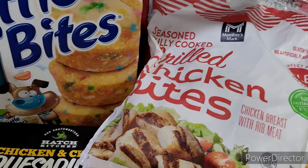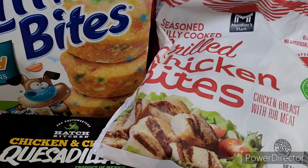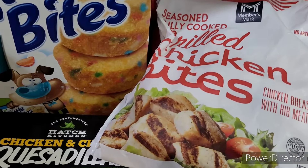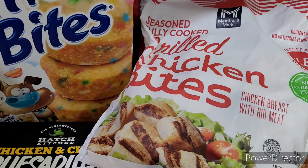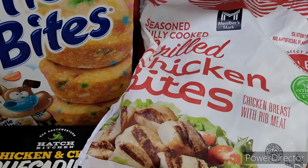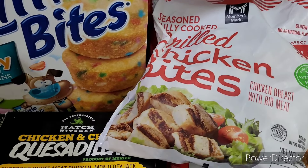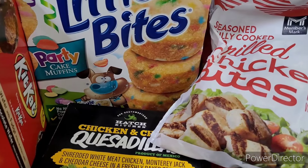The only other thing I got from Sam's Club was a big thing of Twist drinks — sugar free. We had them last time and they're so good. I couldn't find the Welch's; they didn't have any in stock or they moved them — I went down that aisle twice and didn't see any. So that's my Sam's haul.